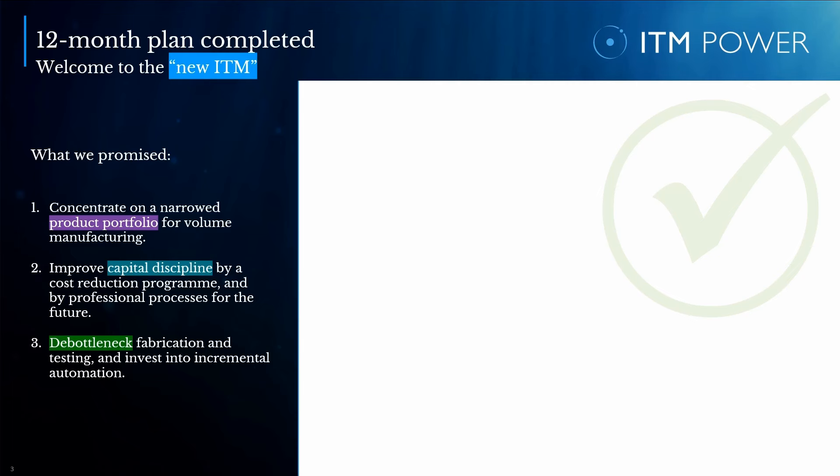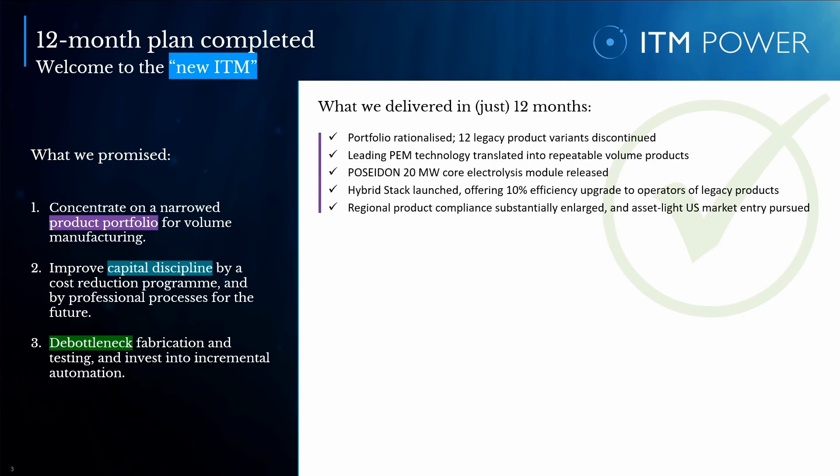Today, I'm delighted to announce the successful on-time completion of our plan. To highlight just a few of in total more than 180 distinct improvements: we have rationalized our portfolio, ceasing the production and support of older generation technologies. We reduced the number of product variants by 75% and translated the world's leading PEM technology into volume products. We launched our 20-megawatt Poseidon module to address the market for larger plants, whilst reducing complexity for integrators. The release of our hybrid stack makes available our state-of-the-art Trident technology to customers operating older generation electrolyzers, offering them a material efficiency improvement of 10%. We have also substantially enlarged our product compliance reach and pursued an asset-light market entry into the US.